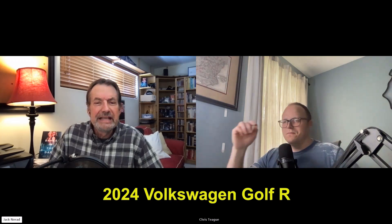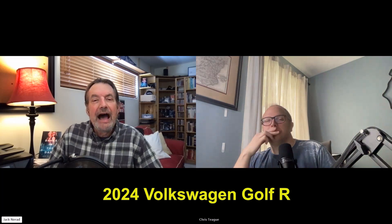Welcome back to America on the Road with Chris Teague. Jack Nearad back with you and it is road test time — perhaps my favorite segment. I always like to talk to Chris about cars. He was driving a vehicle that costs about $46,000 or maybe a little bit more: the Volkswagen Golf R, a vehicle that you once owned — pretty much the same model, very similar to the vehicle you tested.